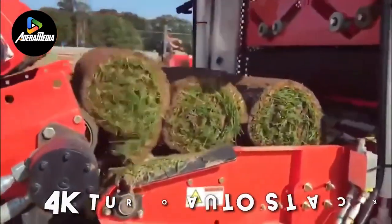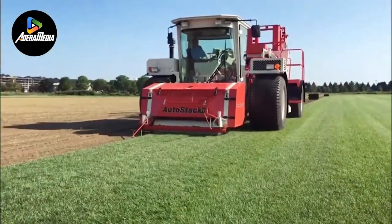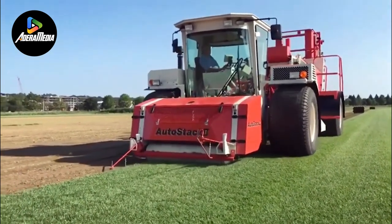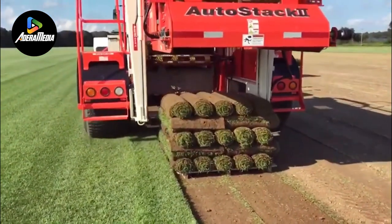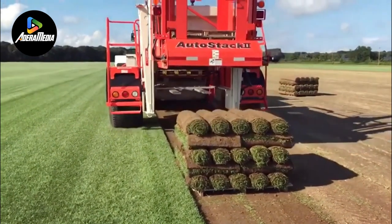Let's dive into the 4K Turbo Auto Stack. This state-of-the-art, self-powered turf harvester and stacker is a product of Tray Brot Manufacturing, a leader in the field of intelligent equipment manufacturing. The machine is designed to optimize the process of harvesting and stacking turf, enhancing efficiency and productivity.